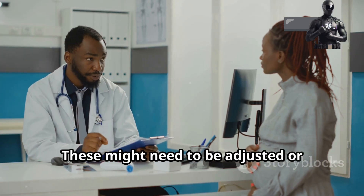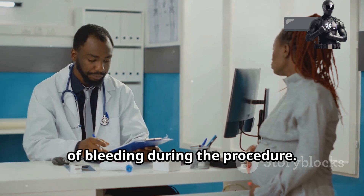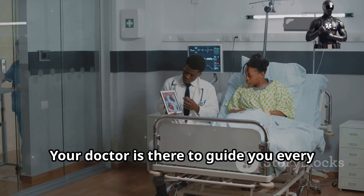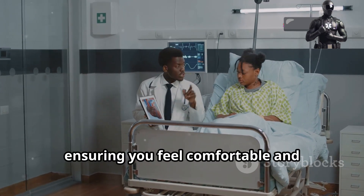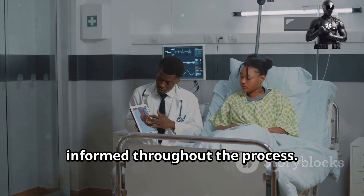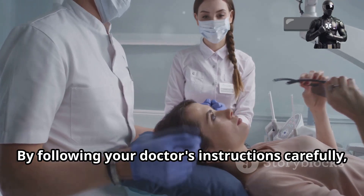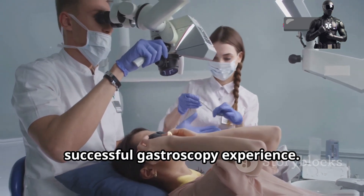These medications might need to be adjusted or temporarily stopped to minimise the risk of bleeding during the procedure. Don't hesitate to discuss any concerns or anxieties you might have. Your doctor is there to guide you every step of the way, ensuring you feel comfortable and informed throughout the process. Remember, preparation is key. By following your doctor's instructions carefully, you're taking a proactive step towards a successful gastroscopy experience.